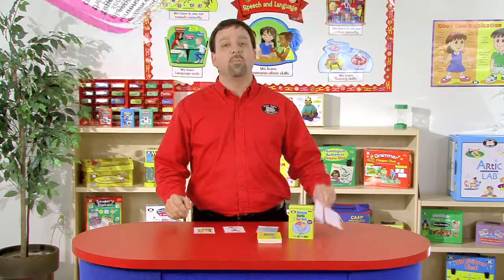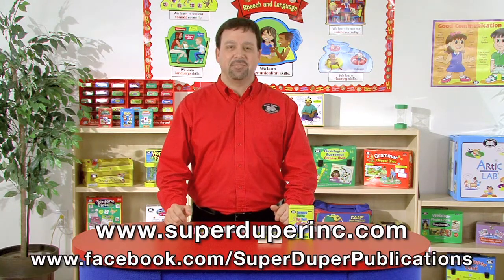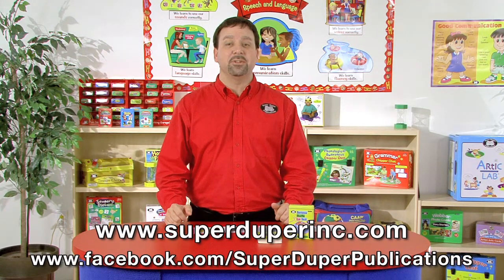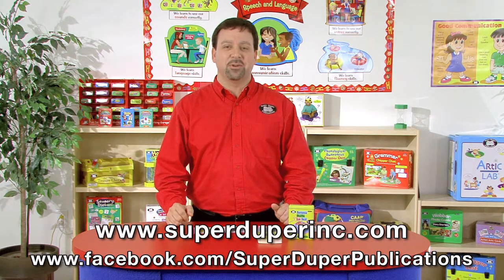So, if you'd like to learn more about the Sentence Shuffle Fun Deck, please visit our website, SuperDuperInc.com, and even check out our Facebook page. We would love for you to share your thoughts and ideas on how you can use this fun deck with your students.